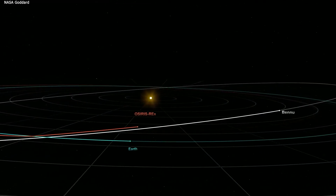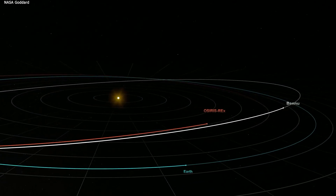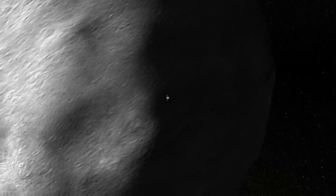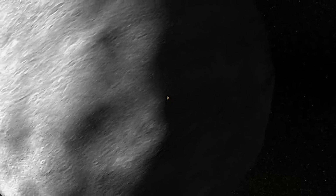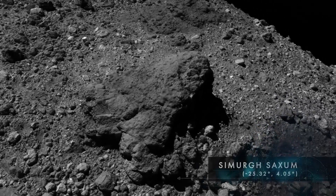Following two orbits around the Sun, the spacecraft returned to Earth on September 24, 2023. The capsule, bearing pieces of Bennu, separated from the rest of the spacecraft and entered Earth's atmosphere. Guided by a parachute, it descended to the Utah Department of Defense site.